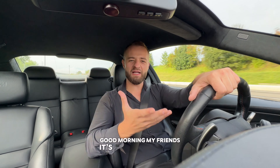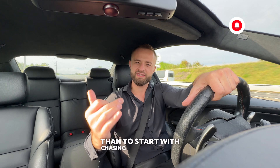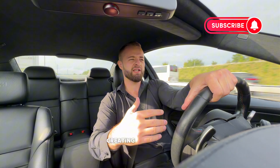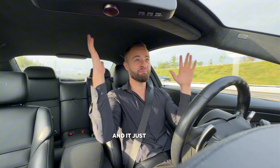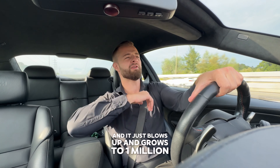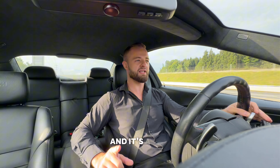Good morning friends, it's Monday morning. What better way to start than by chasing my dreams - creating a fantastic YouTube channel that grows to a million subscribers or more. But anyway, today we have a topic we need to talk about.